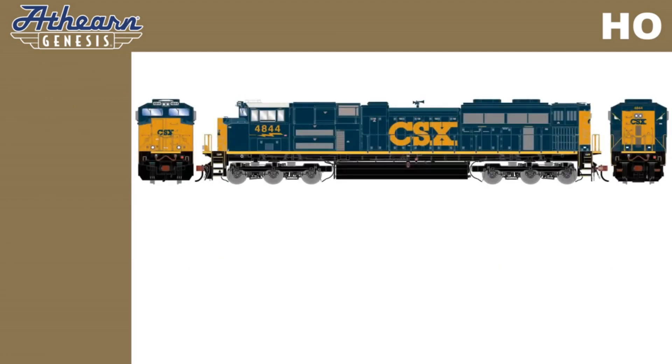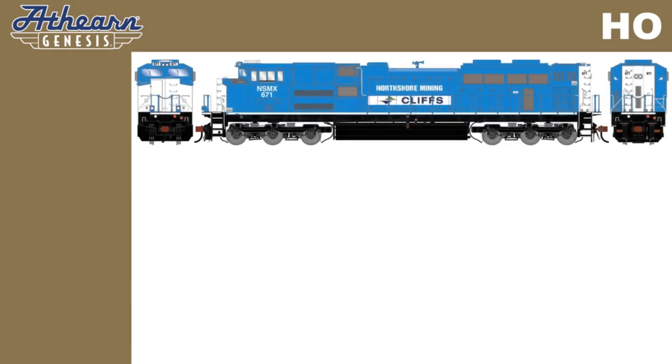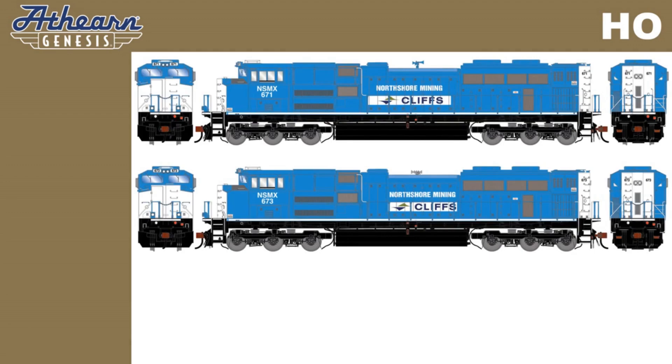Two road numbers for 2004-era CSX YN3, including road numbers 4844 and 4850. And three road numbers for 2020 and up North Shore Mining units: numbers 671, 673, and 674.